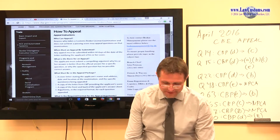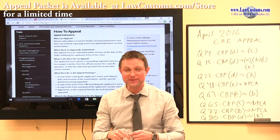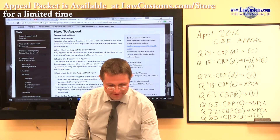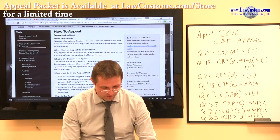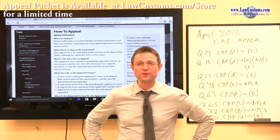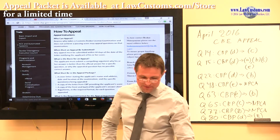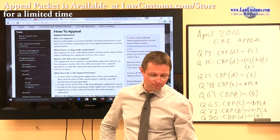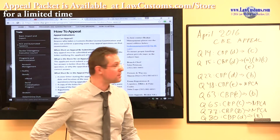Alright, hello everyone again. It's this time of year again, where we already historically — since we've been doing this for almost over two years — get together and start discussing the possibility for the appeal of the licensed customs broker exam.